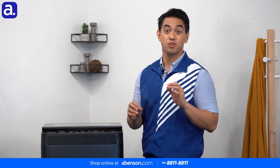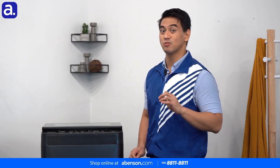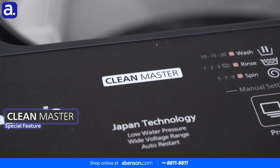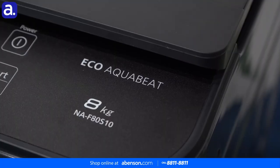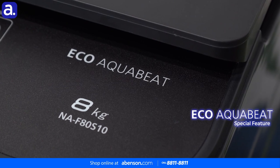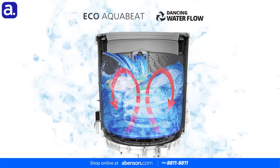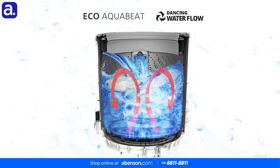Once your wash cycle has begun, you can rest assured that your laundry will wind up as clean as can be because of the Clean Master washing program. Clean Master removes stubborn dirt from clothes through superior washing that combines the agitation of Echo AquaBeat and Dancing Water Flow. Echo AquaBeat creates three powerful water flows in the tub to repeatedly move clothes up and down for a scrub wash effect. Dancing Water Flow enhances this by generating a strong agitation squeezing effect that removes stubborn stains.